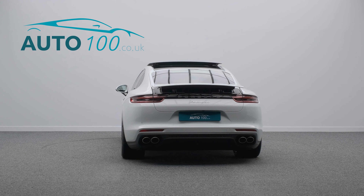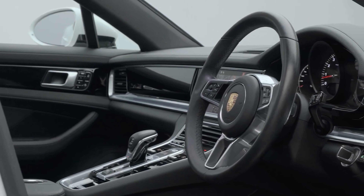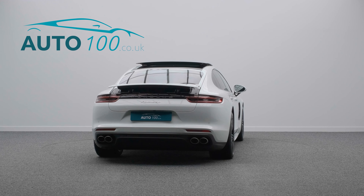but also boasts having one owner from new, high specification, low mileage and full Porsche OPC main dealer service history.